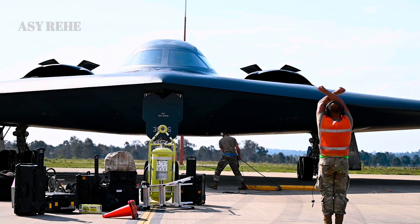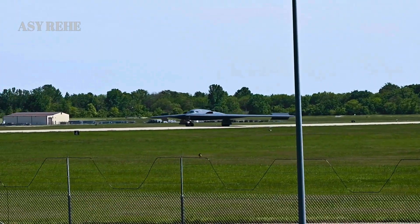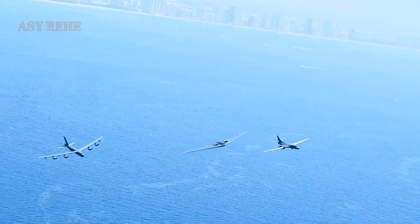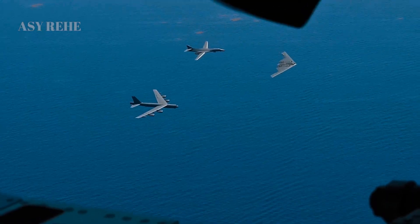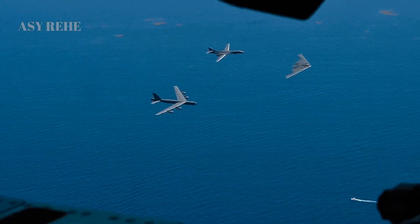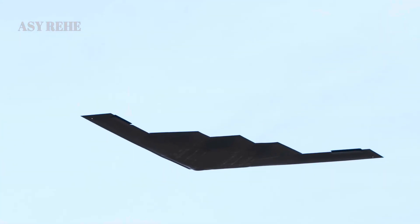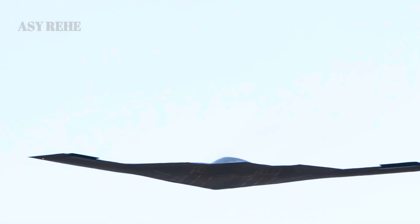Cost efficiency was a driving factor in the B-21's development. Each B-2 Spirit cost over $2 billion in today's dollars, limiting the fleet to just 21 aircraft. The B-21 is expected to cost significantly less — around $700 million per unit — allowing the Air Force to potentially procure over a hundred units, dramatically enhancing fleet resilience and global strike capability.